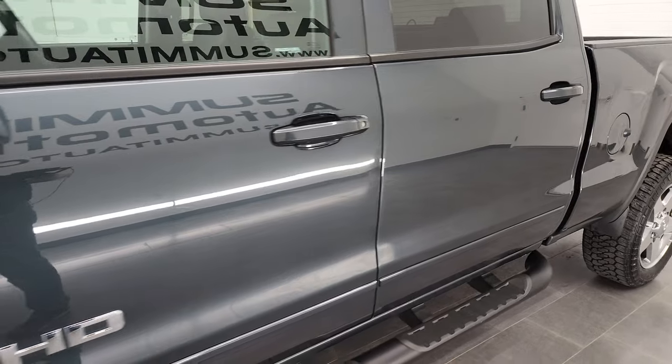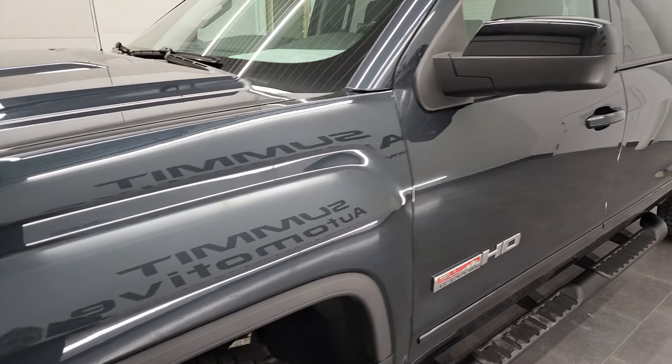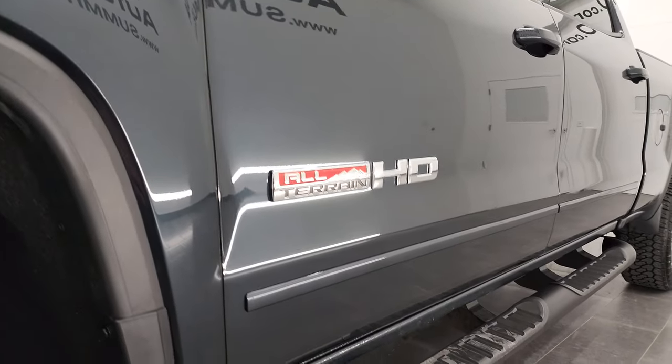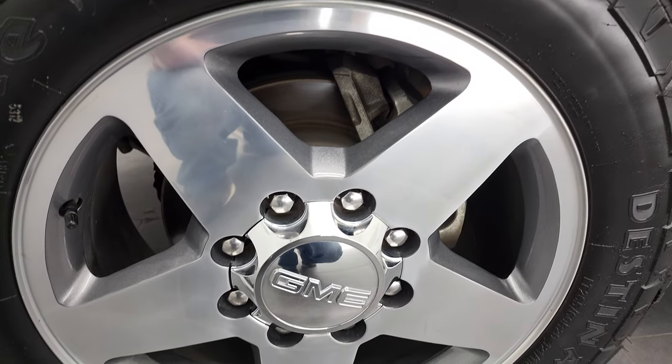If you like the video and how we do things here at Summit Automotive, in the lower right hand part of the screen consider clicking the subscribe button to our YouTube channel, then click the bell notifications and you'll get updates every time we do videos of our new and used inventory each and every day here at Summit Automotive.